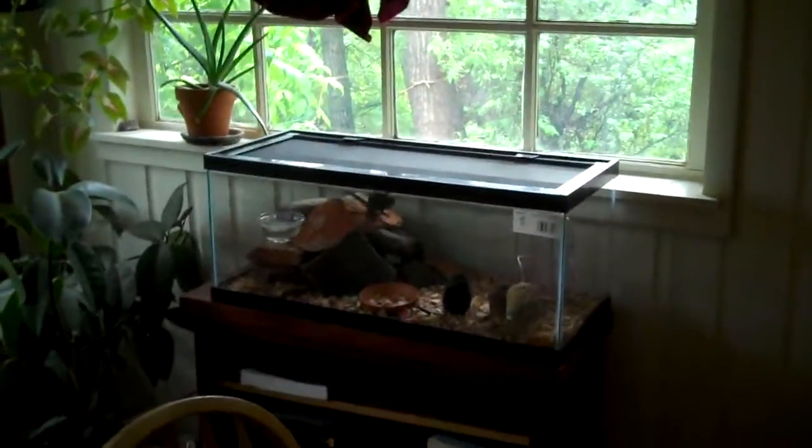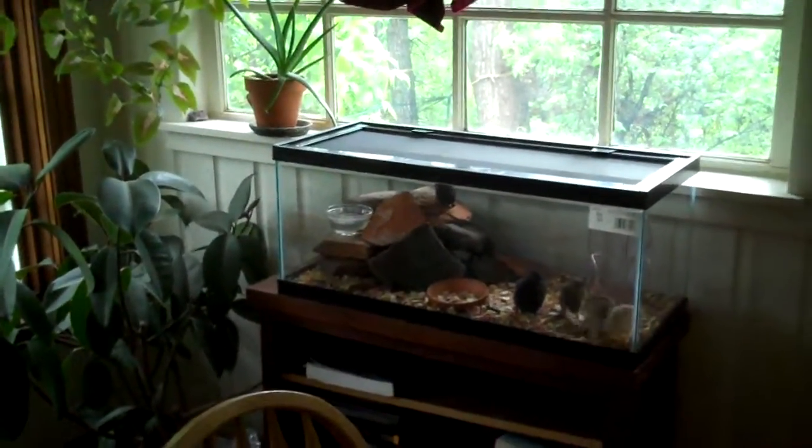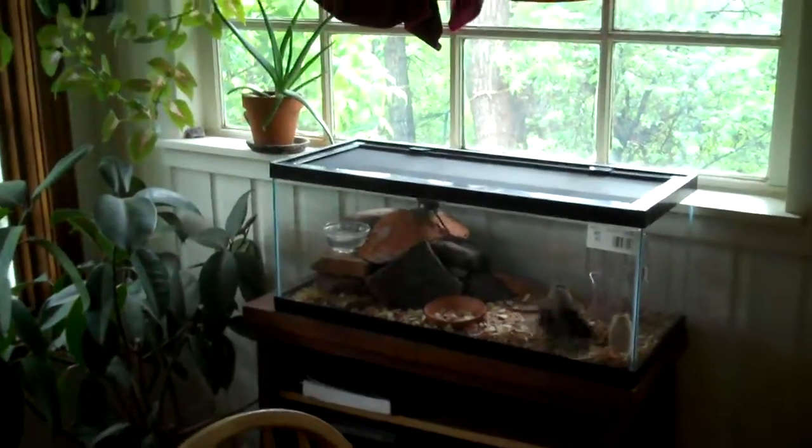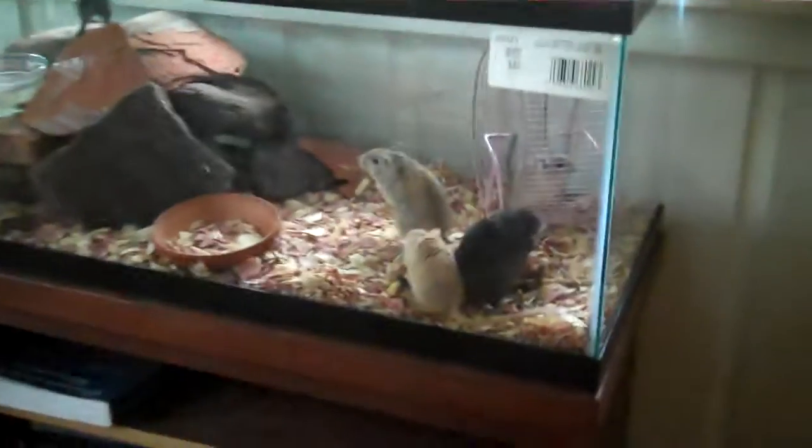I put it by the window in the living room so they have a lot of sunshine. And they're with the cats, which is good and bad, but I think they actually like them. Everybody's a big happy family.